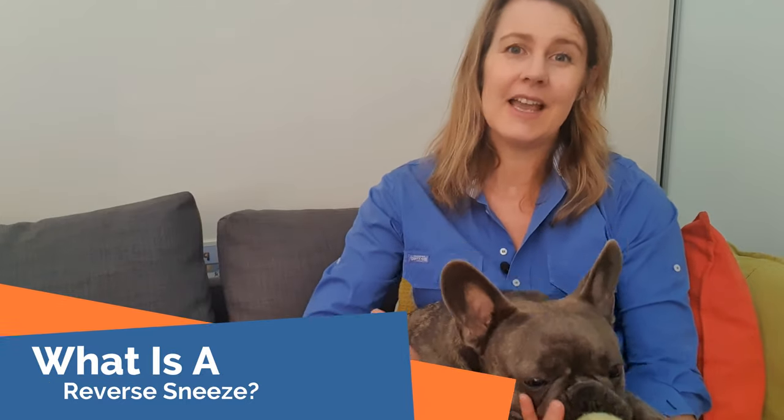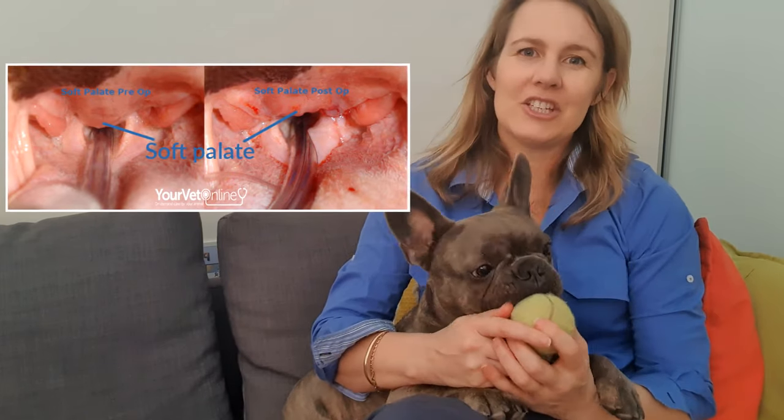A reverse sneeze is basically a backwards sneeze. It occurs when the dog's soft palate becomes irritated. You might want to have a look at this little picture I've put here. The irritation causes the soft palate to spasm, and then the trachea narrows. The dog will extend its neck as if trying to expand their chest to breathe, but the narrow trachea does not allow them to inhale a full breath of air.